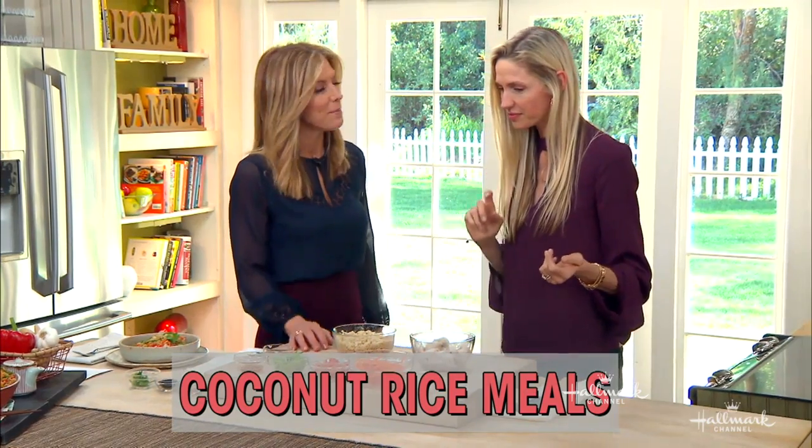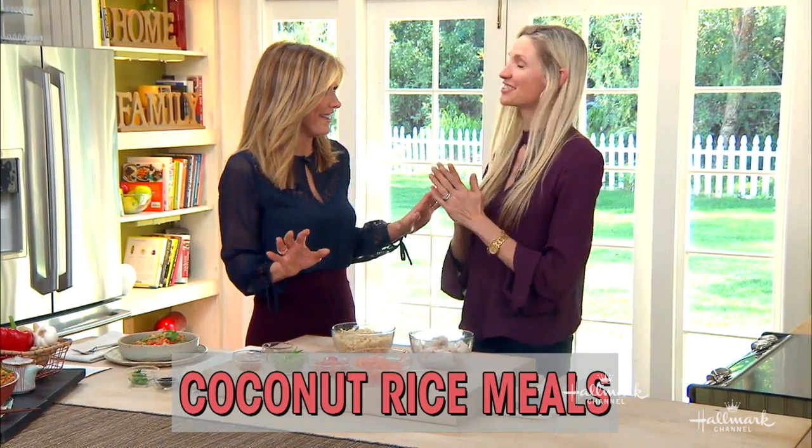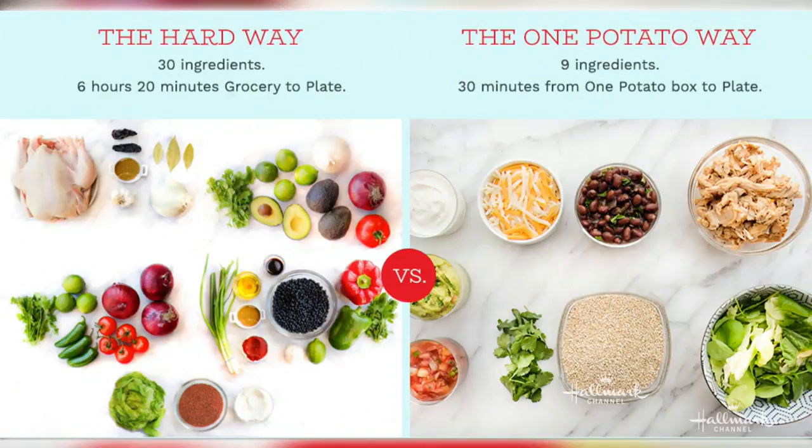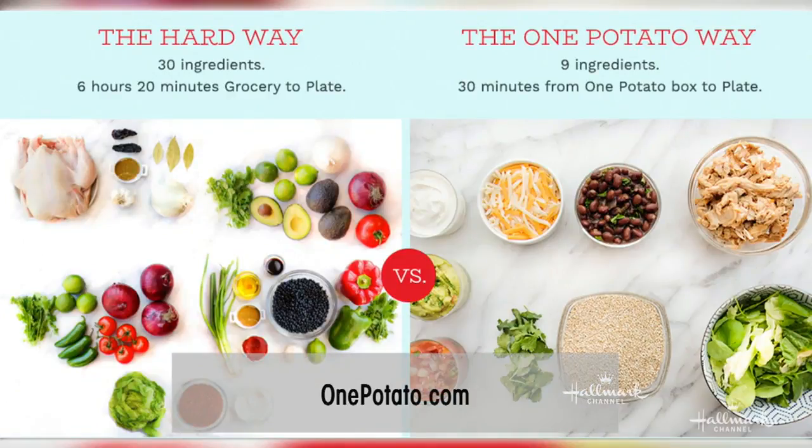So tell me about the One Potato theory. Yes, so this is my company, One Potato. It is an organic, family-friendly meal delivery company. You get three meals a week, and they all take about 30 minutes or less. So this is a way to get your family cooking together. Makes cooking really easy and gets kids cooking. You don't have to shop. You don't have to menu plan. It comes right to your house. Like magic.